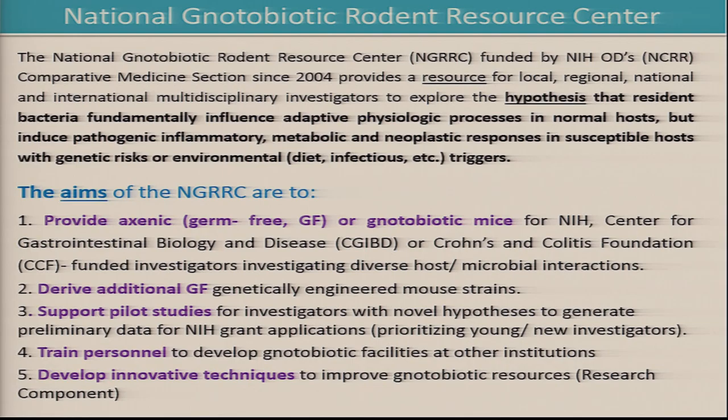To amplify on that, I've had the great fortune to run something we euphemistically call the National Gnotobiotic Rodent Resource Center, because to my knowledge this is the only facility that is NIH-funded as a resource. It's in the same category from the comparative medicine unit of the NIH — originally the NCRR, now the Office of the Director — that funds the primate centers and other nematode centers and other resources.